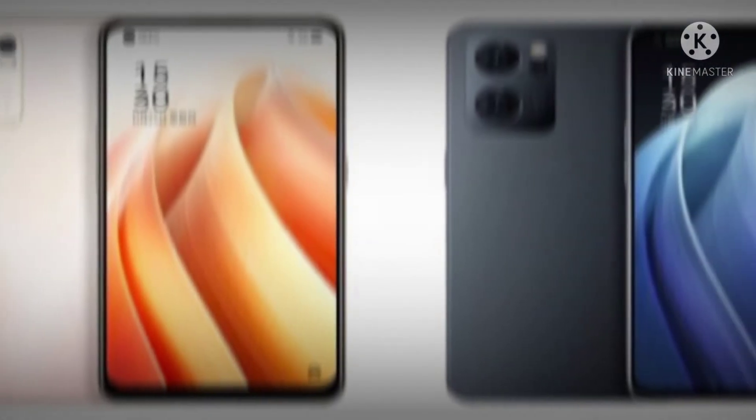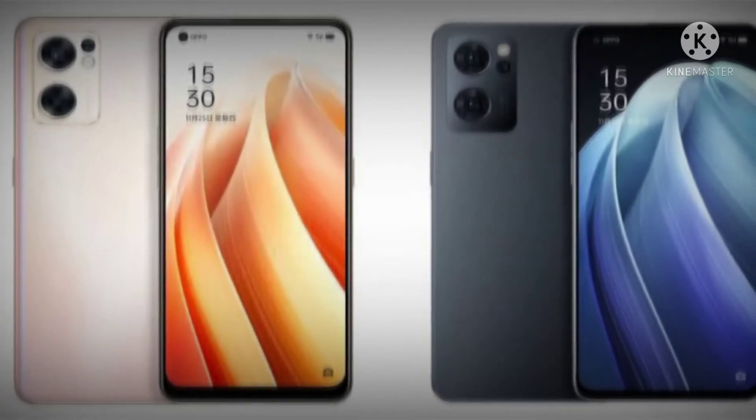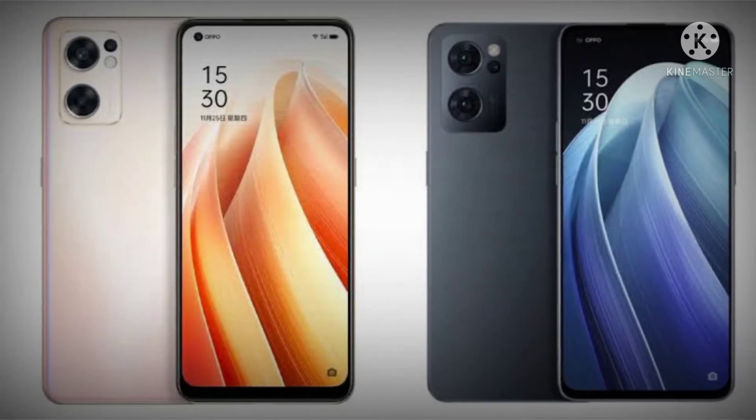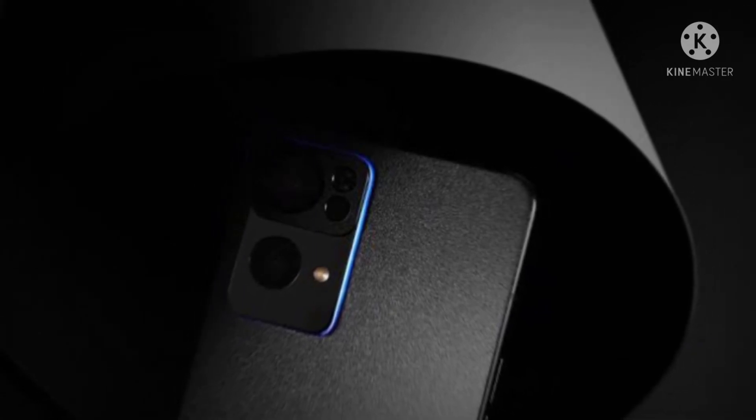The Oppo Reno 7 series, unveiled in November in China, will begin its global journey on February 4th, starting with India. The lineup consists of the Reno 7, Reno 7 SE, and Reno 7 Pro.